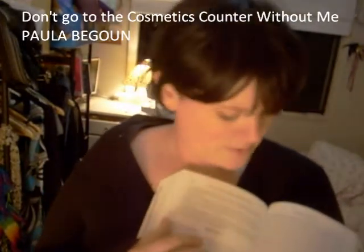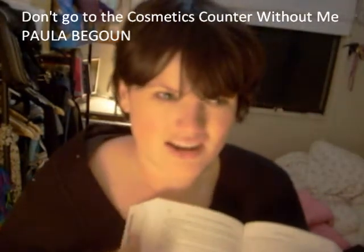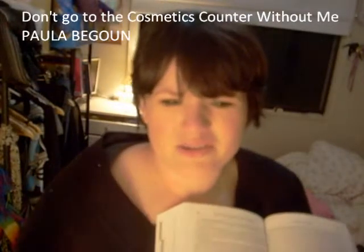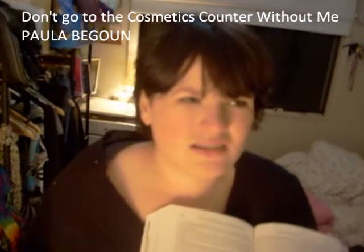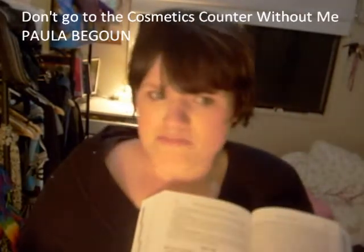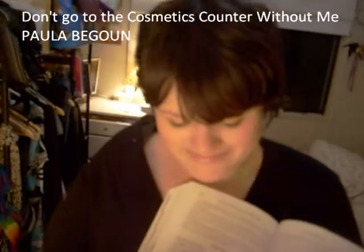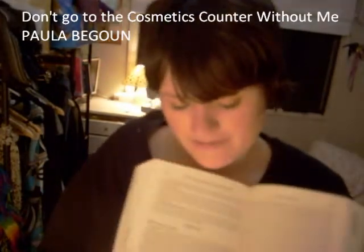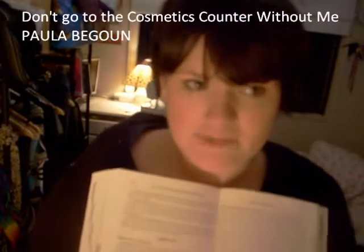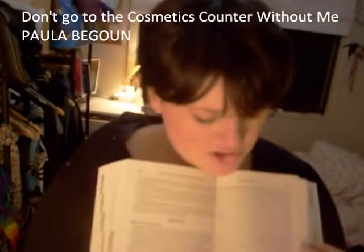Mary Kay actually comes out okay. There's a couple of things she doesn't like — mostly things I also don't like, like the Velocity set and the old school one with the separate cleanser, freshener, mask — she hates that, which is cool because I hate that as well. And then if it has a little tick on it, like that one there does, it means she suggests it. Not only does she like it, it's her pick.